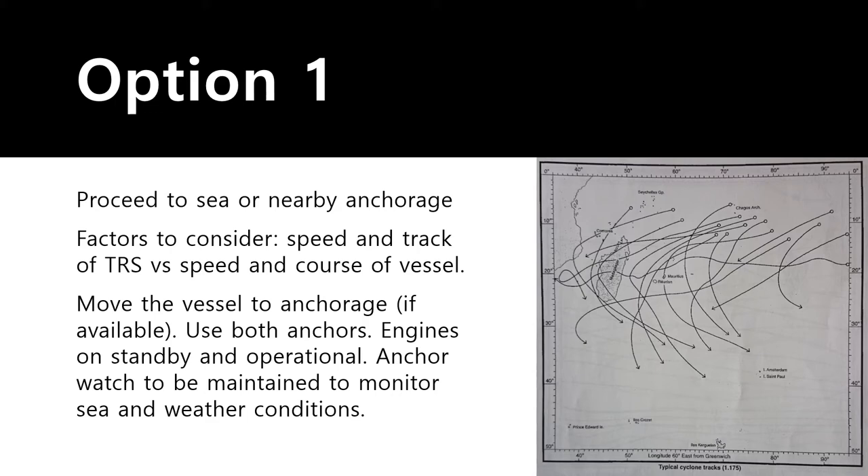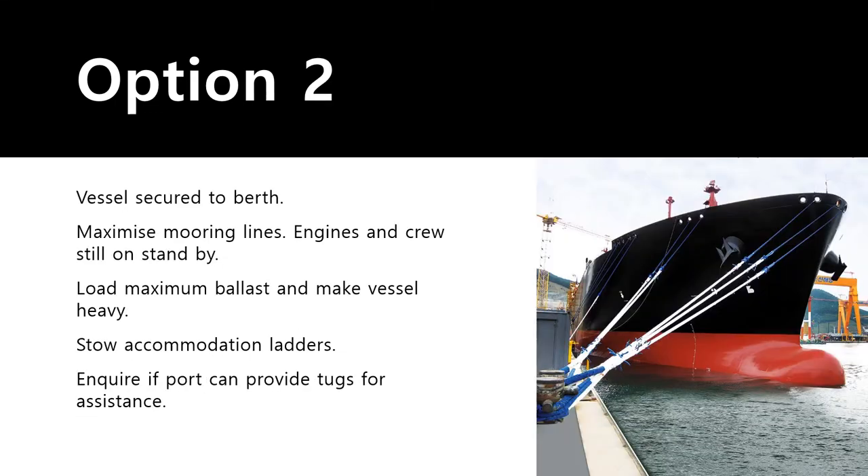The second option is to remain alongside in port. This would not be the first or even second choice of many masters, and it only happens if the engines are disabled due to maintenance work with no other alternative. I personally feel it is up to the master to decide what is best for the vessel.